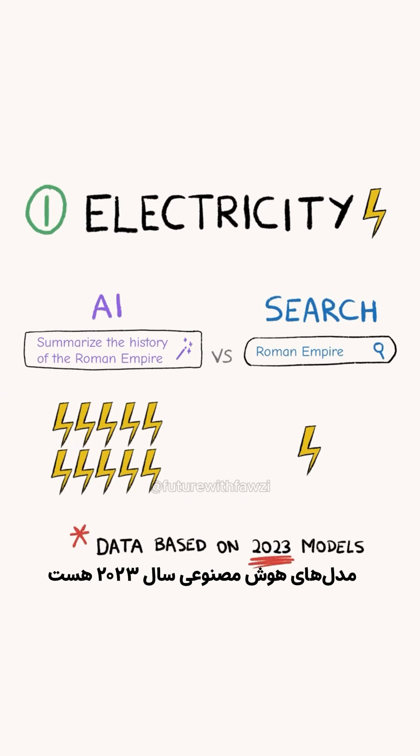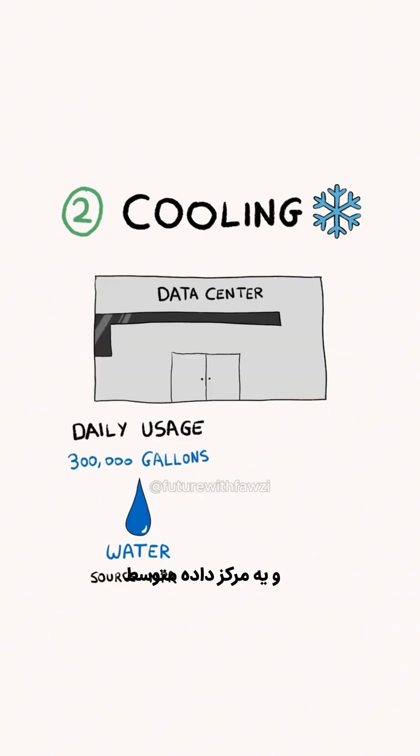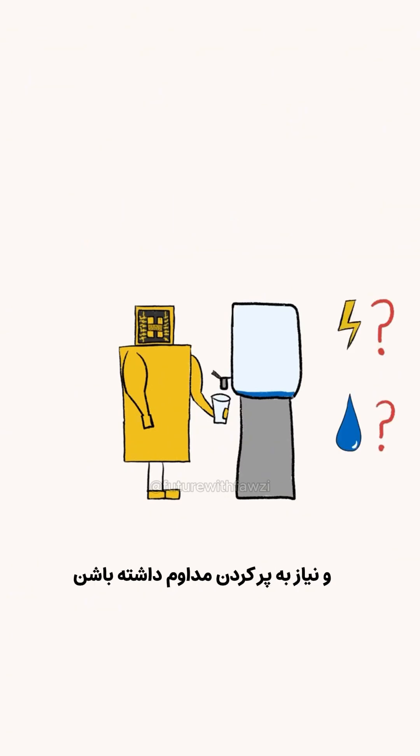But this estimate is based on AI models from 2023, which are much smaller than the ones we have today. Second, they need cooling systems to prevent overheating. Most cooling systems use fresh water, and the average data center consumes 300,000 gallons of water every day — equivalent to 19,000 showers. And depending on the cooling method used, data centers may lose some or all of this water and need constant replenishment.